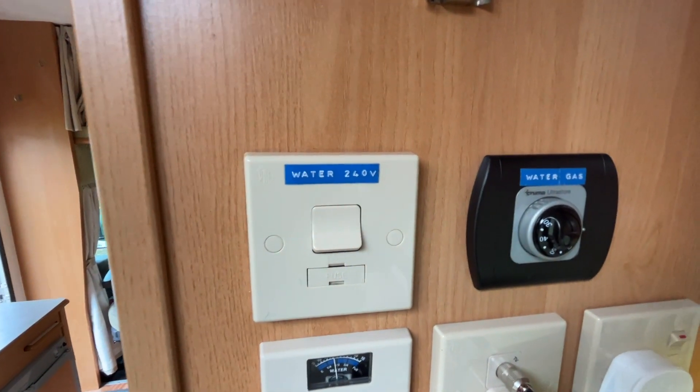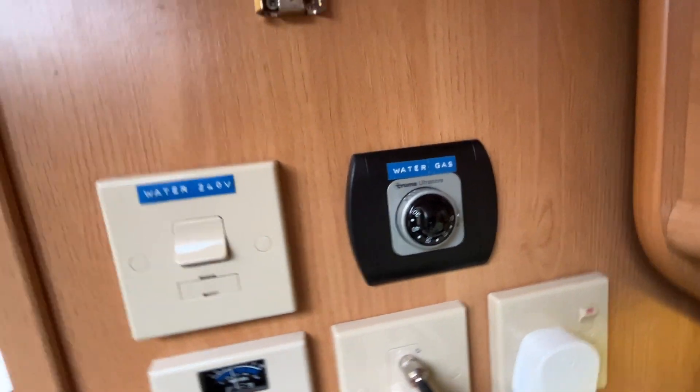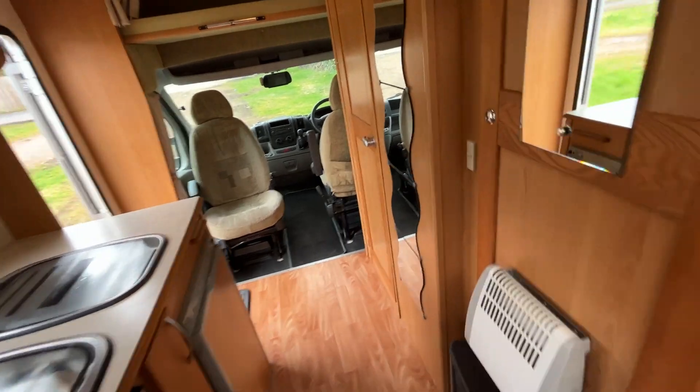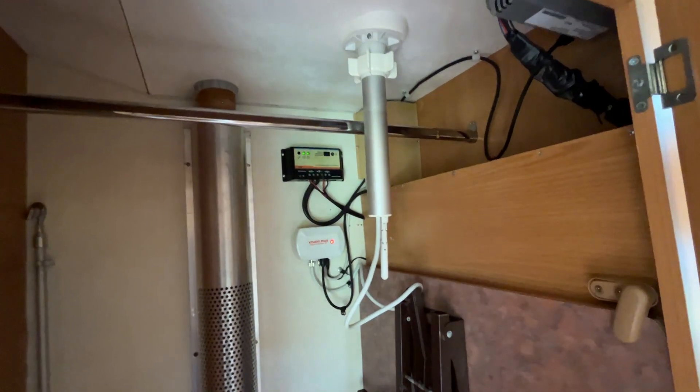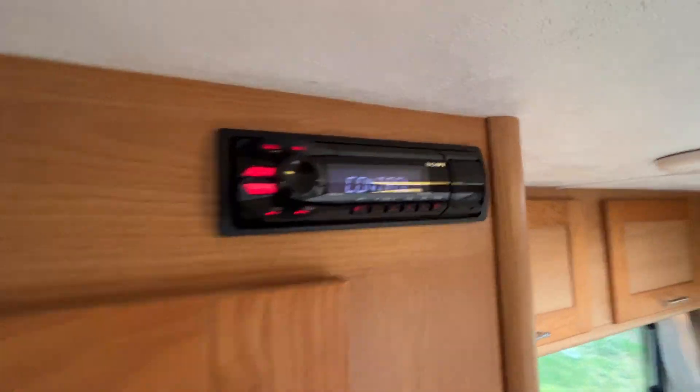Your water and electric, and your water and gas are nicely labelled. Top of the television just there. There's a nice large wardrobe and TV aerial. It's all on the panel on this one. There's also a second radio fitted.